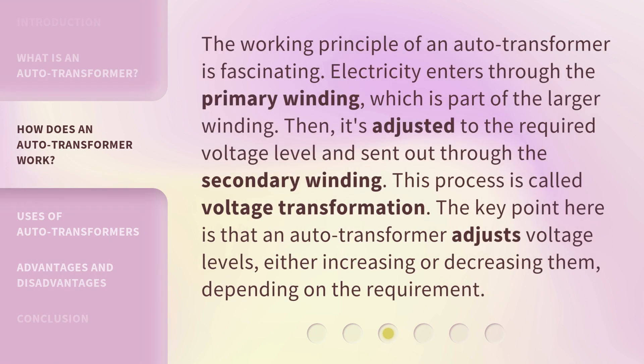The working principle of an auto-transformer is fascinating. Electricity enters through the primary winding, which is part of the larger winding. Then it's adjusted to the required voltage level and sent out through the secondary winding. This process is called voltage transformation. The key point is that an auto-transformer adjusts voltage levels, either increasing or decreasing them, depending on the requirement.